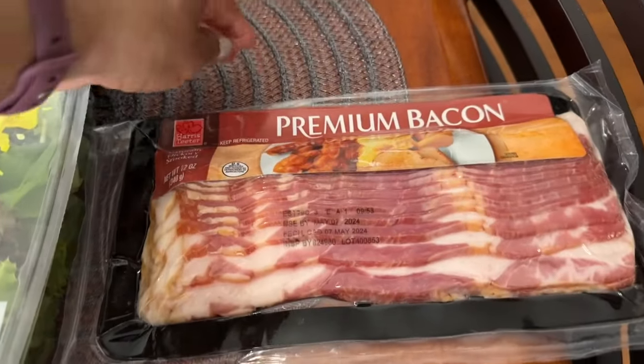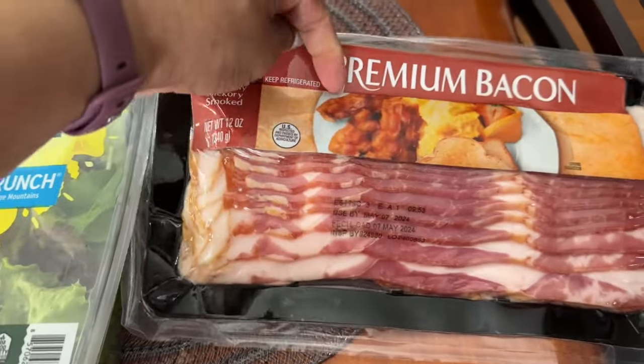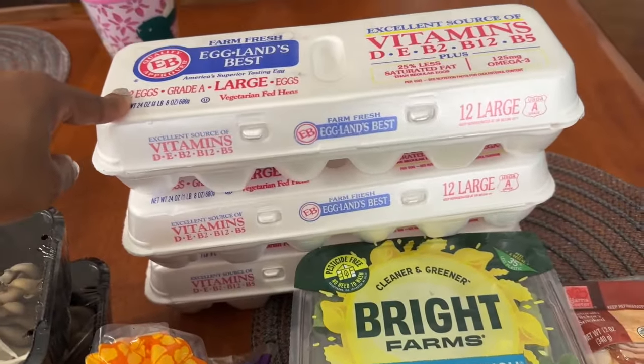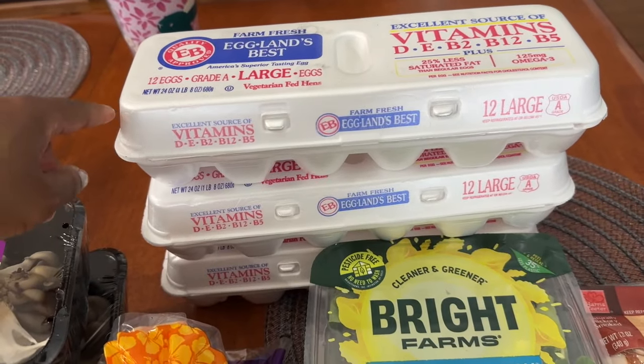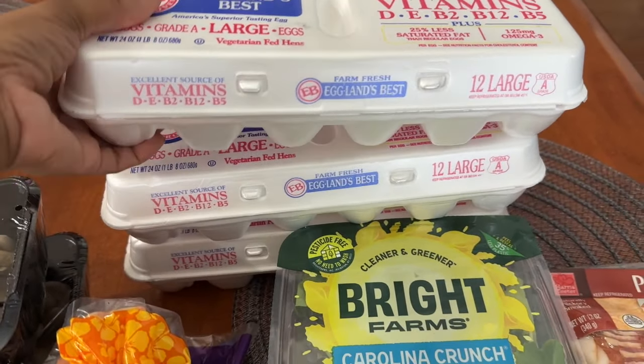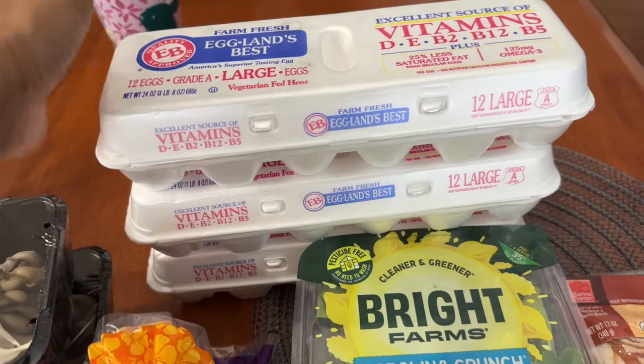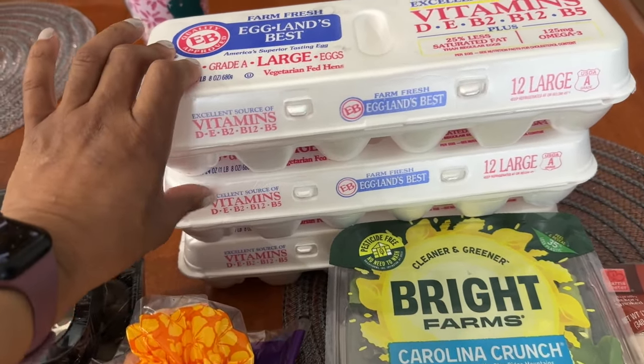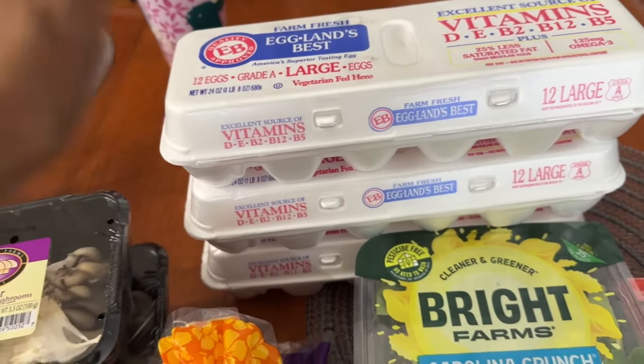The bacon was on sale for $3.99. The Eggland's Best eggs were buy one get one free at $1.99 each. My daughter asked for two packs, so I'm taking her two and keeping one. I'm also planning to do some deviled eggs for Easter.